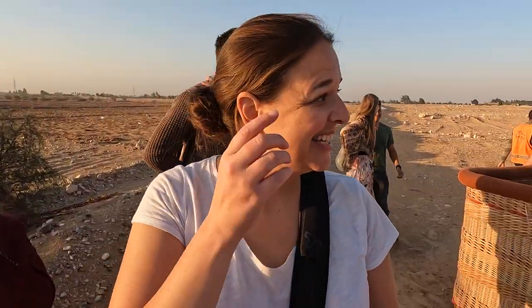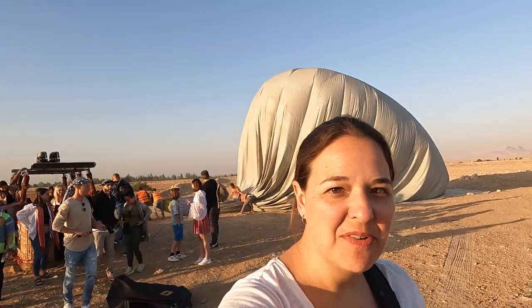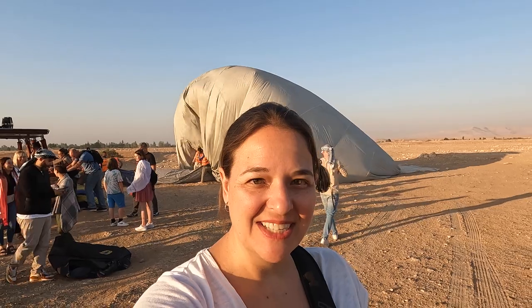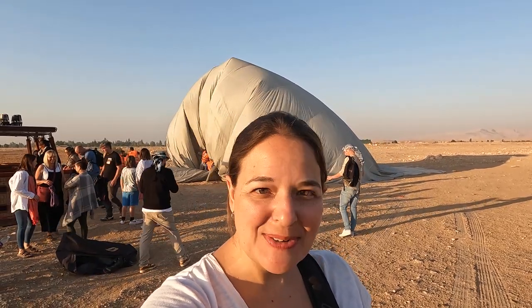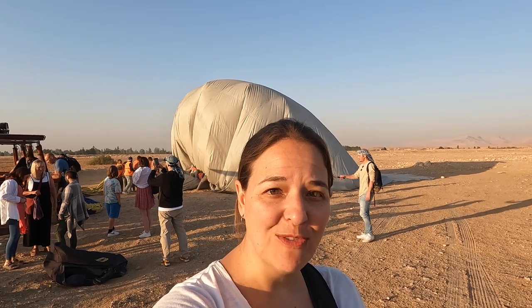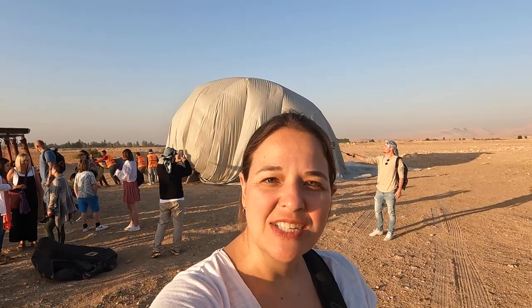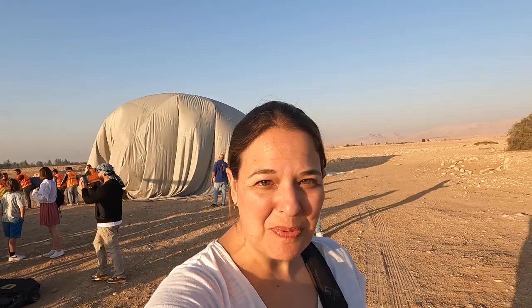We just finished a sunrise hot air balloon ride. This is our third hot air balloon ride — we did one in France, one in California, and now one in the desert in Egypt. It was a very different experience because you had the ruins that you flew over, and then you also got to see the desert and the desert mountains. When you're in Egypt on the West Bank, I recommend doing it.